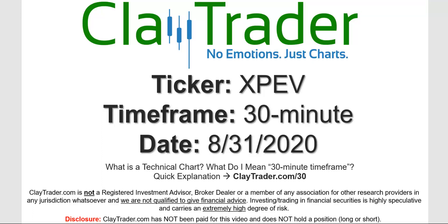Hey, it's Clay, and this will be a video chart on ticker symbol XPEV. We will take a look at the 30-minute time frame. If you're not sure what I mean by 30-minute, I do offer an explanation video at that link.